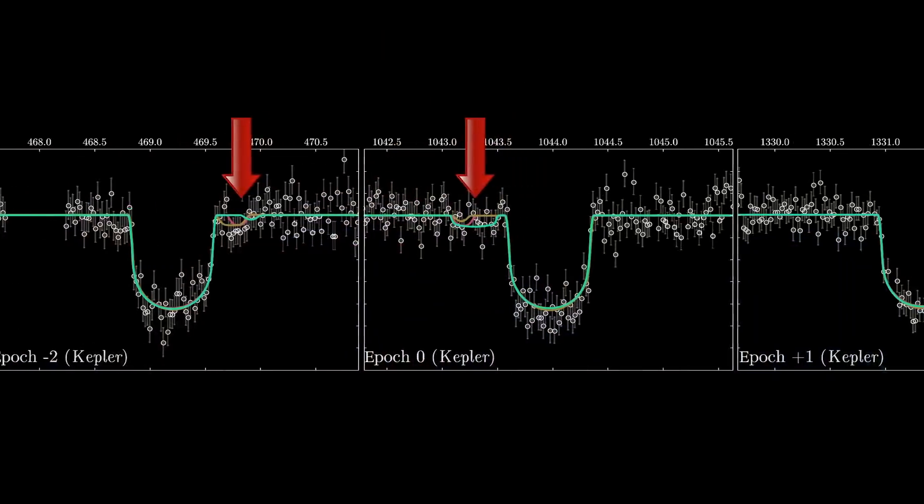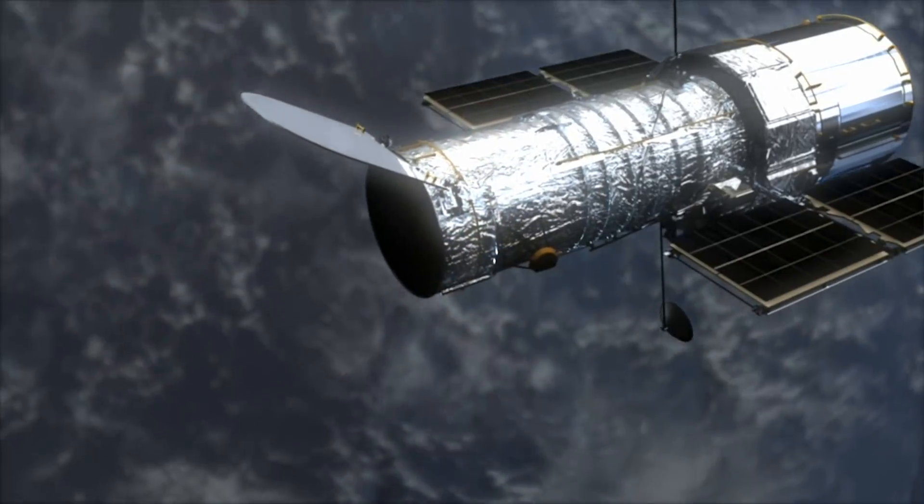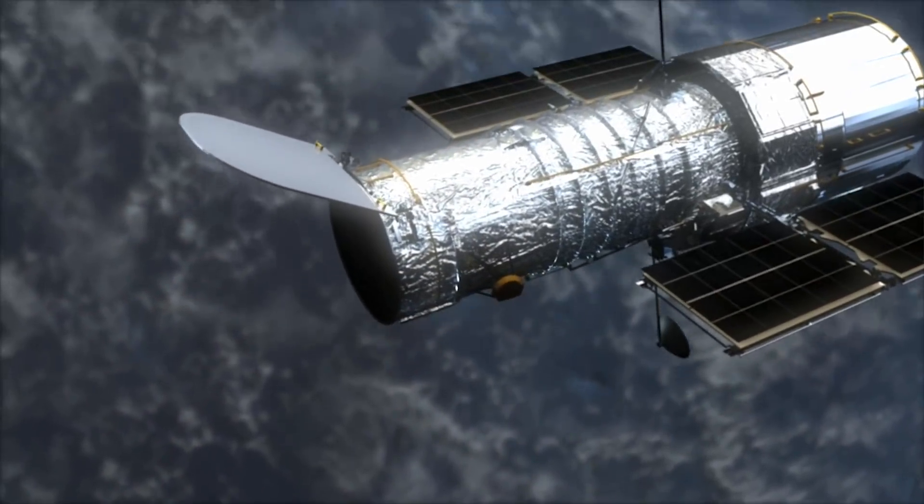Out of the 284 planets the team looked at, they found one planet with an extra wobble in its light curve that might be a moon. This planet, Kepler 1625b, orbits its star once every nine and a half months, so it takes years to observe multiple transits. The team only had Kepler data from three transits of this exoplanet, so they sent a proposal to the Hubble Space Telescope to capture more data of this possible exomoon.